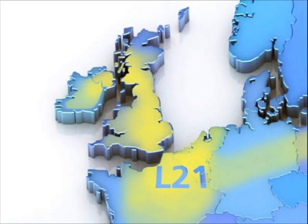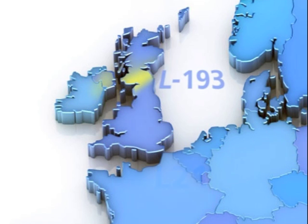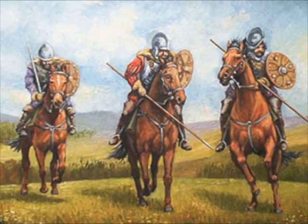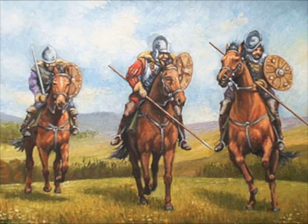RL193 is a subset of an older SNP called L21. L21 has wide distribution, just as you'd expect of an older SNP — as far east as Germany and as far west as Ireland. RL193 is a much more recent SNP, part of L21, and therefore we would expect a tighter distribution of it. Sure enough, that's exactly what we're finding. Among those tested so far, the marker is found in the border regions of England and Scotland.